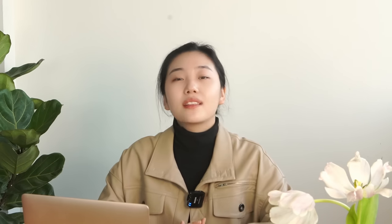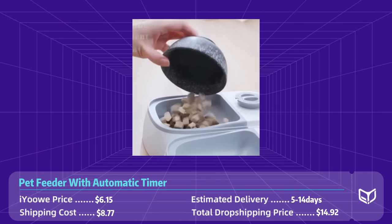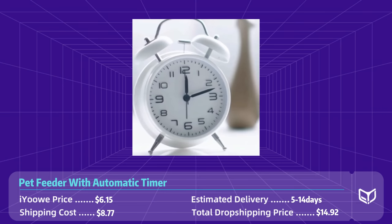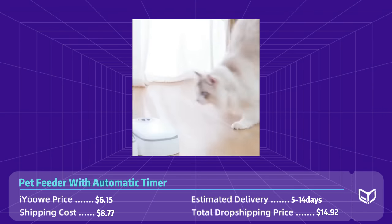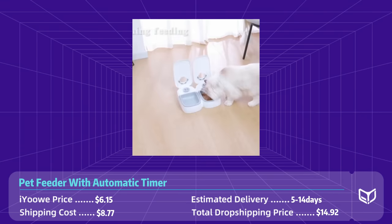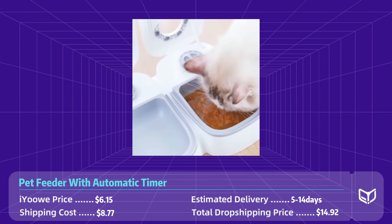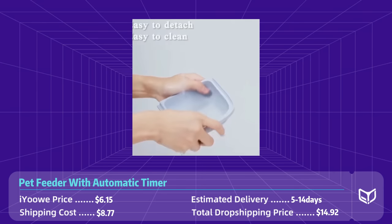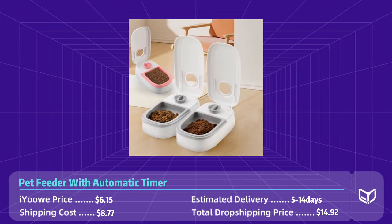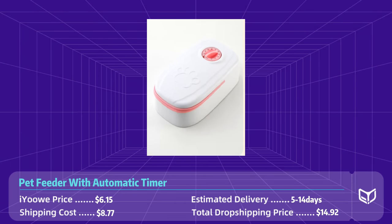Product number nine: pet feeder with automatic timer. The pet feeder is a smart solution for pet owners who want to make sure their furry friends are well fed even when they are not at home. This device features a built-in timer that can be programmed to dispense food at specific times, ensuring your pet never goes hungry nor eats too much. The feeder has a large clear hopper and adjustable portion control. The total dropshipping cost is around $15 with 5 to 14 days shipping to the US.